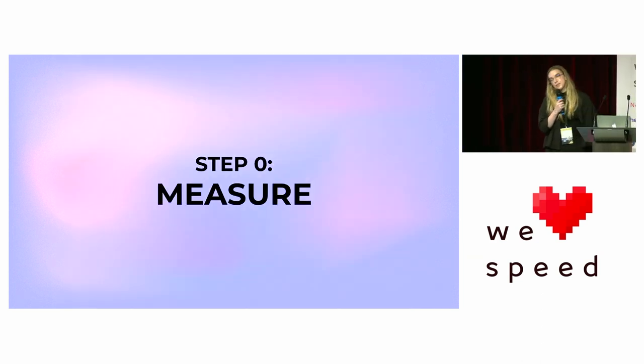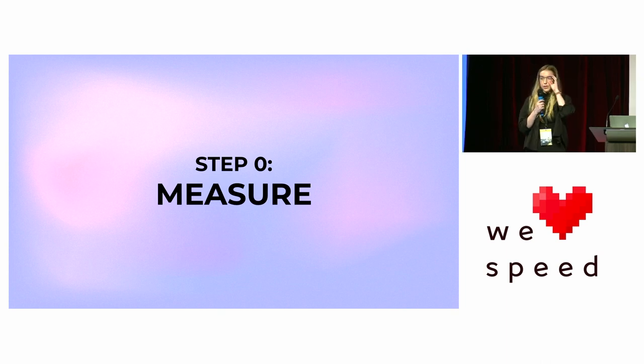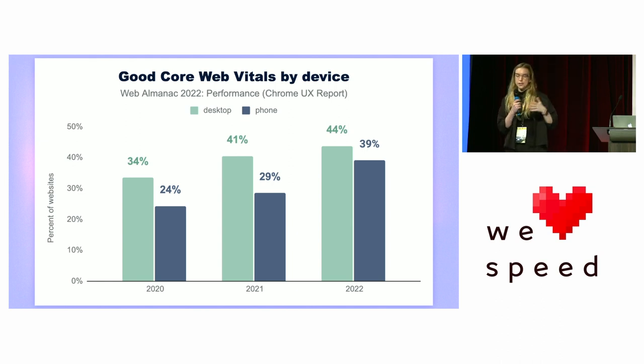The first — or zeroth — step is to measure. We need to know what our metrics are and what our weak points are before we can assess the return on investment. For example, the HTTP Archive has measured the percentage of sites with good Core Web Vitals by device over time, and we can see that the percentage of sites with good Core Web Vitals is increasing since it's been added to search ranking.